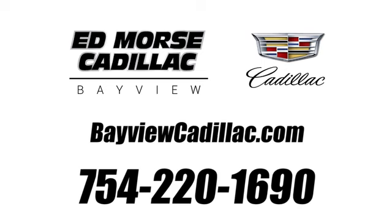Hurry in today for a test drive. Call us today at 754-220-1690.